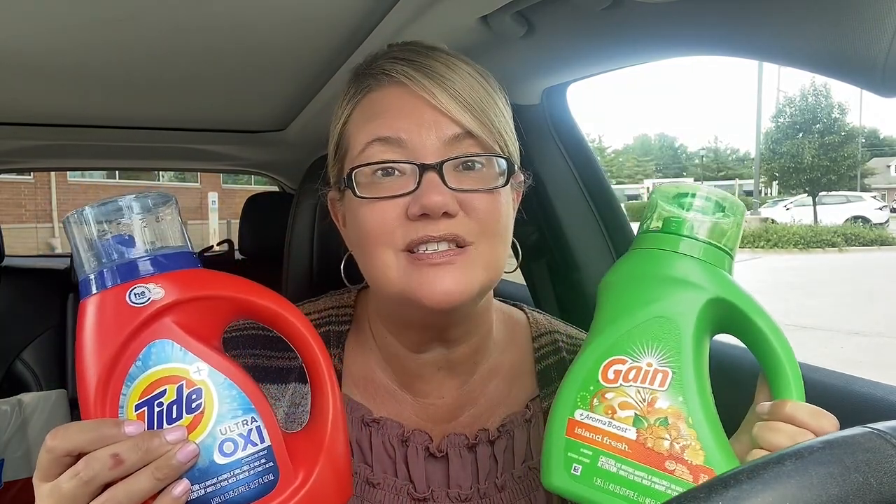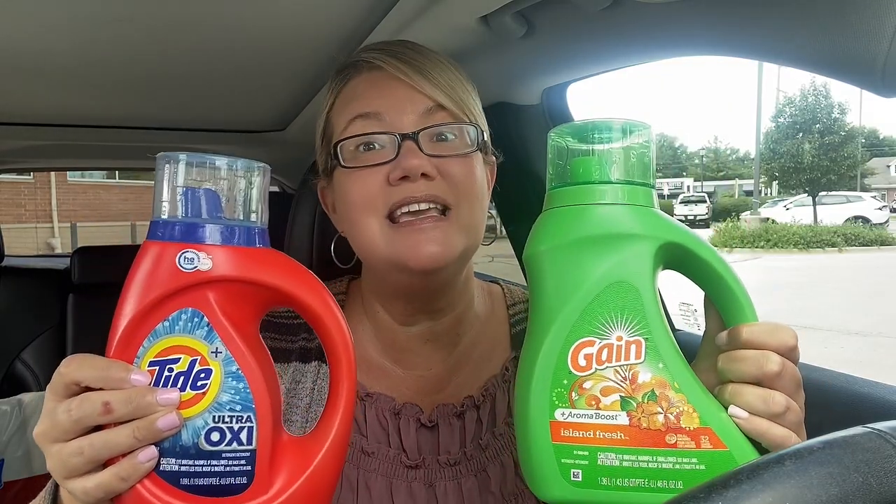Hey friends, welcome back to my channel. It's time for a Walgreens video. I posted a lot of Walgreens videos this week. I did an easy challenge video rolling extra buck rewards and now I'm here to do some deals. I have a really awesome haul — I ended up getting 12 products at a dollar and five cents each, including Tide, Gain, paper products, body wash, and even a really awesome deal on some candy.